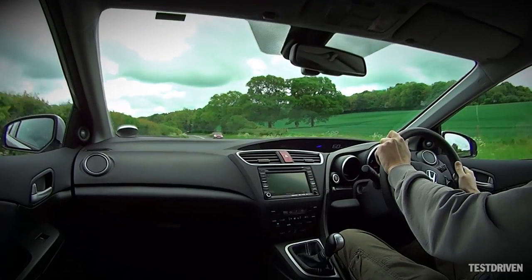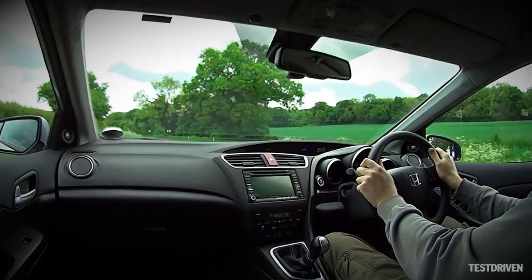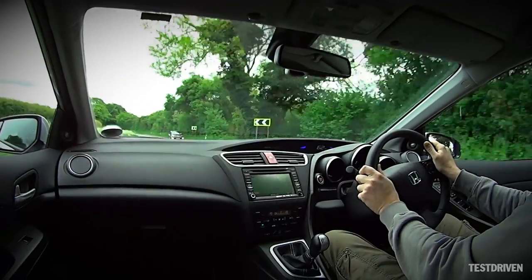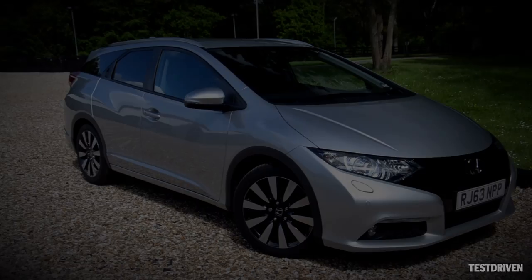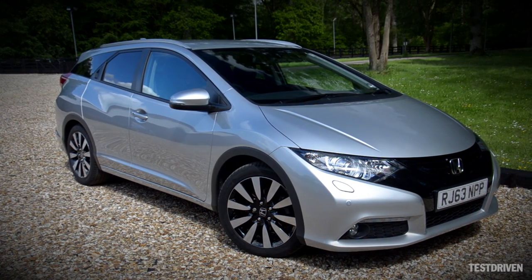Price aside though, the Civic Tourer has a lot going for it. It's incredibly economical, rides superbly, and has an almost infinite sense of practicality. Dare we say it, but between the hatchback and the estate, we think the Tourers are better looking too.